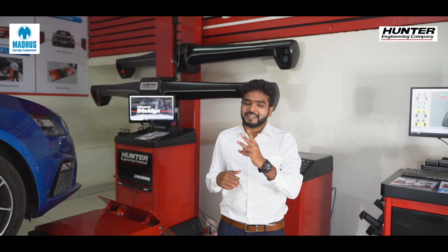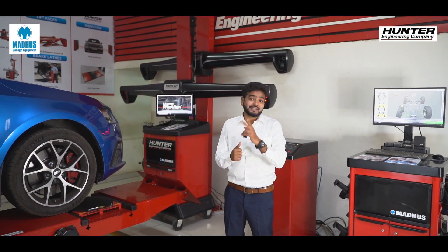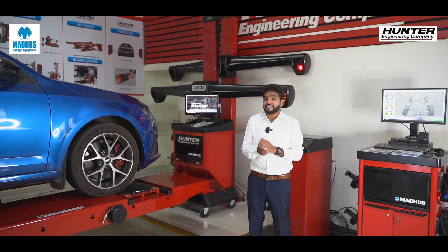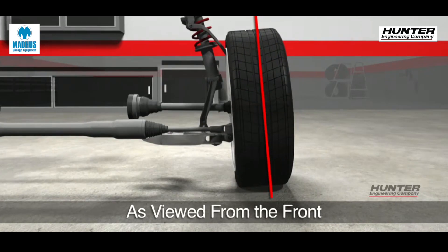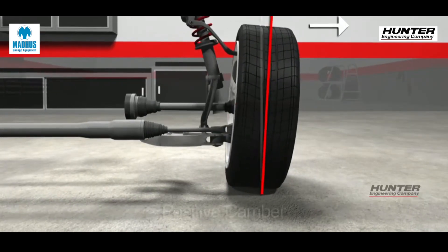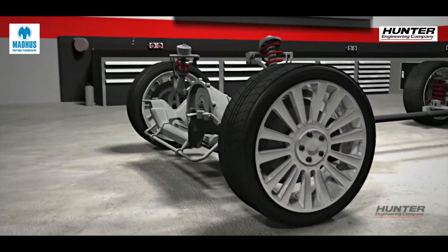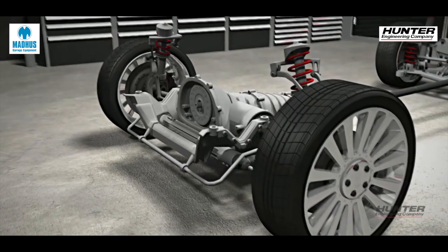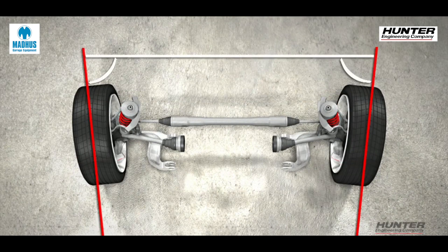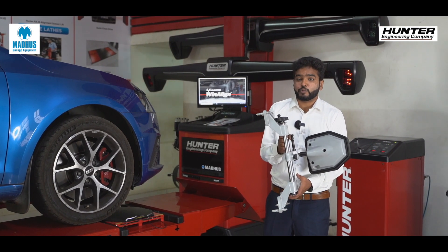To achieve perfect alignment, there are three important aspects: the camber angle, the toe angle, and the caster angle — which is a derivative of the two. The camber angle is visible when viewed from the front of the car and can be positive or negative — a negative camber angle improves the cornering of the car. Toe alignment is the extent to which your tires turn inward or outward when viewed from above.